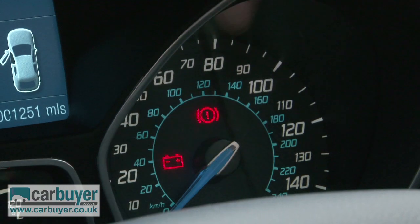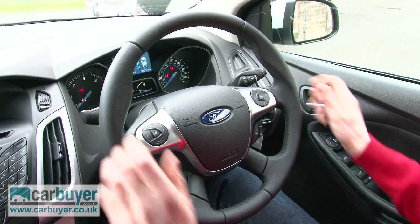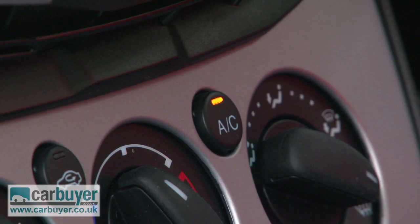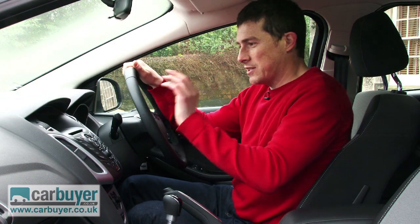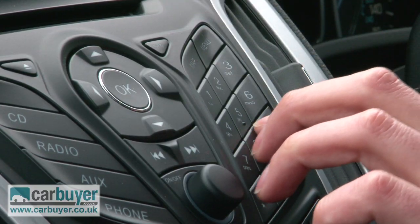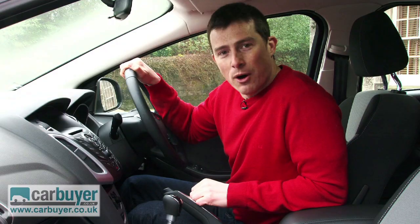I like the sporty instrument dials and the nice steering wheel as well. As for standard equipment, right across the range you get air conditioning, you get ESP anti-skid control, and also a digital radio, which on this model is controlled using these buttons which are handily laid out like those on a mobile phone.